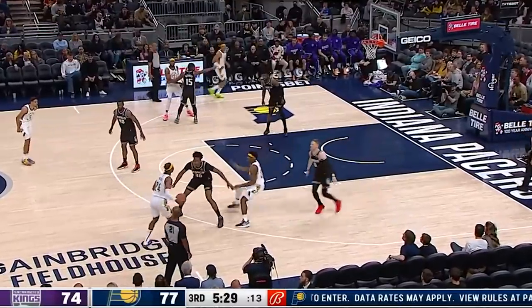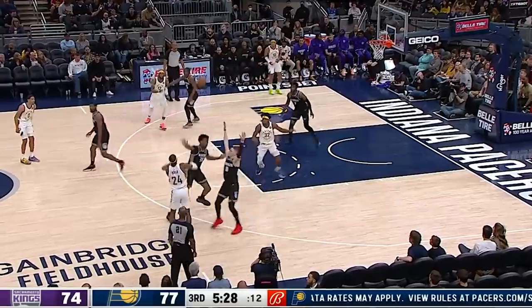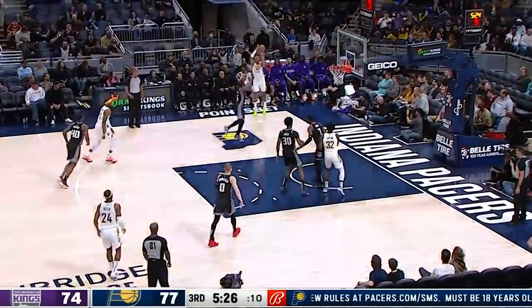Real quick, you can see that the exact same situation happened again on a pick and roll, and Hield is patient this time as well and skips the pass all the way to the corner for another three.